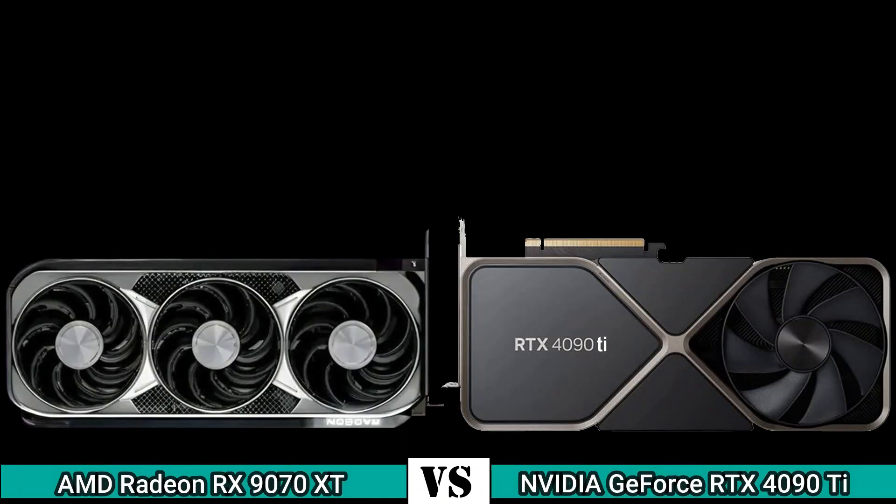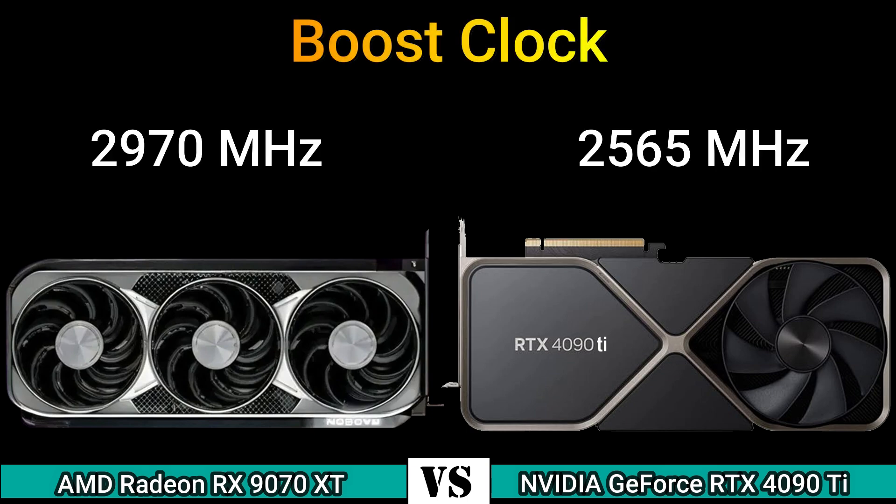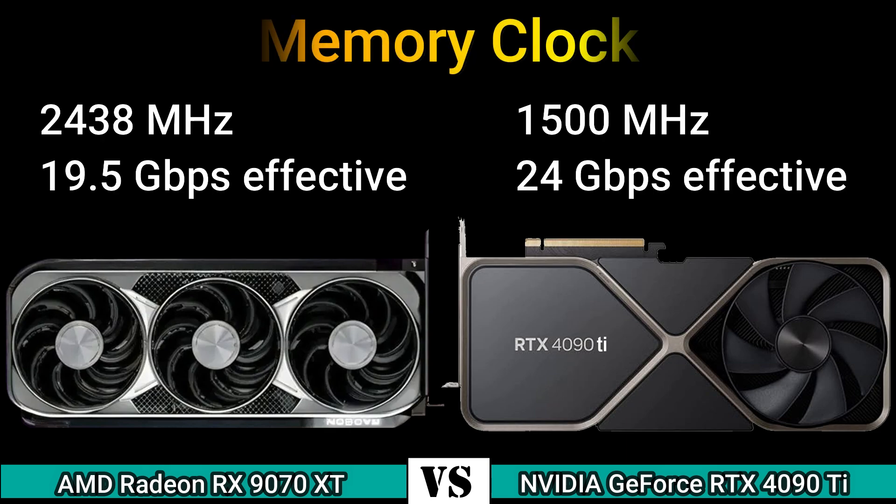First, we start with performance. Base clock: 2400MHz and 2325MHz. Boost clock: 2970MHz and 2565MHz. Memory clock: 2438MHz (19.5Gbps effective) and 1500MHz (24Gbps effective).